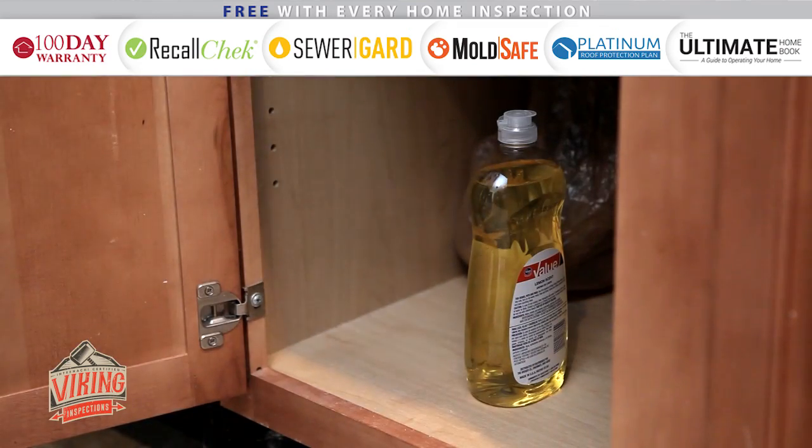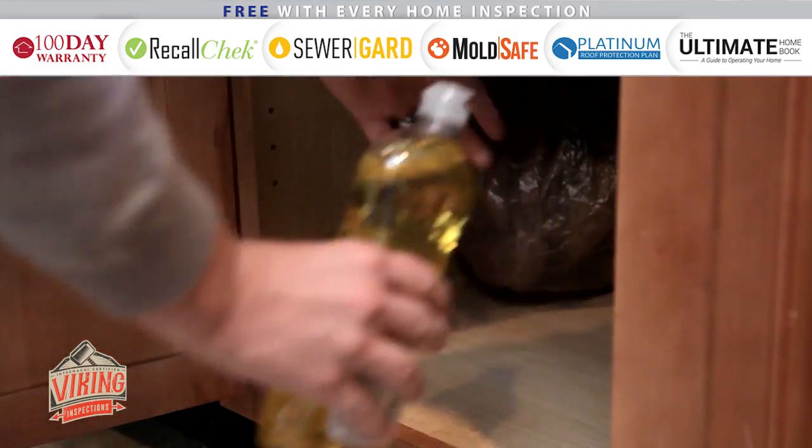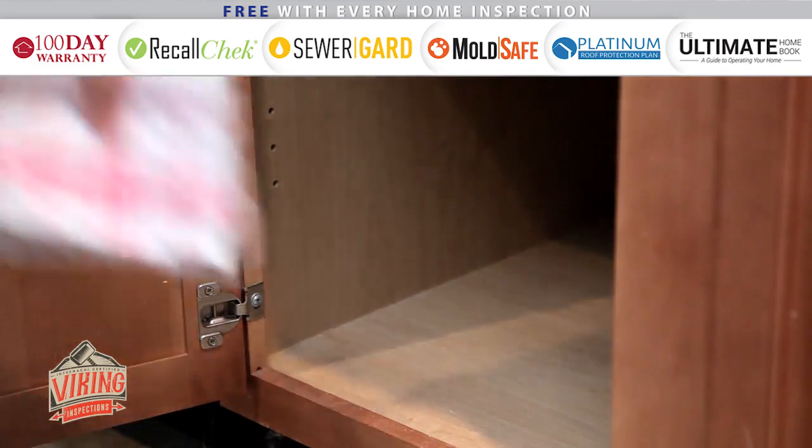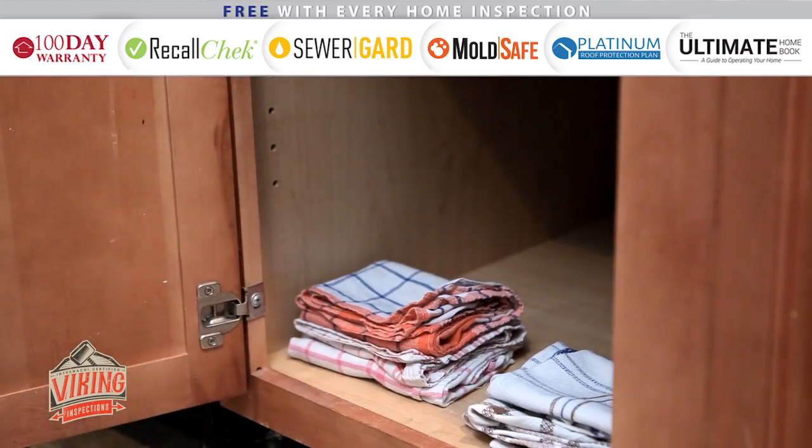Move cleaning supplies, detergents, and plastic bags to higher cabinets that your toddler cannot reach. In these lower cabinets, you can store pots, pans, plastic containers, and dish towels.